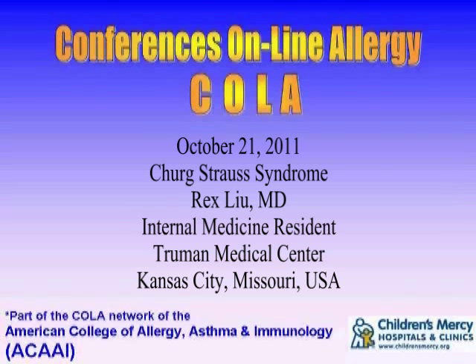You're listening to Conferences Online Allergy from Children's Mercy Hospitals and Clinics in Kansas City, Missouri. Today is October 21st, 2011, and I'm your host, Dr. Jay Portnoy. Our topic today is Churg-Strauss Syndrome. Our presenter is Dr. Rex Liu. He's an internal medicine resident at Truman Medical Center in Kansas City, Missouri.